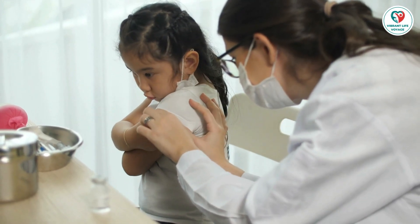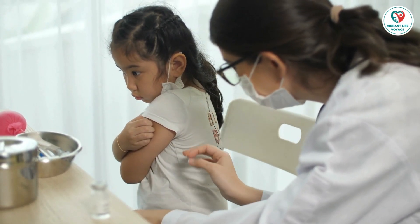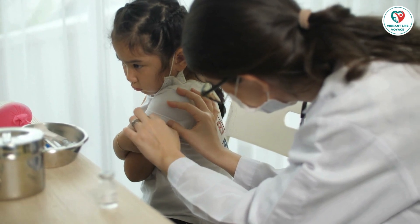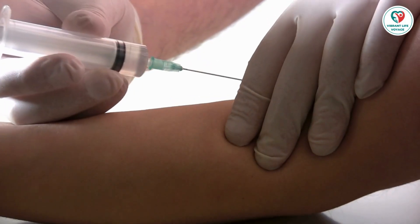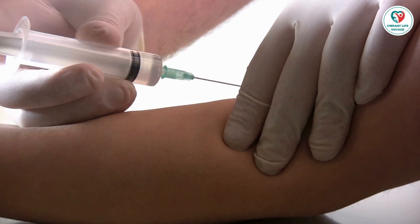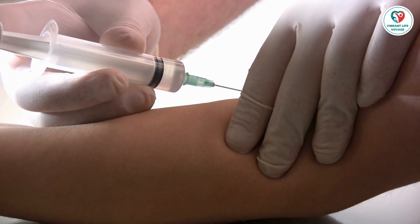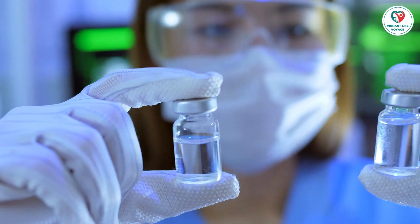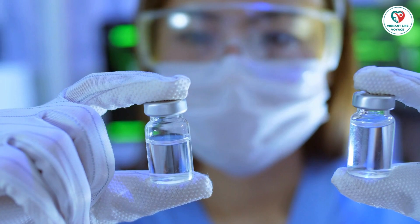Why is my child getting the same vaccine again? Understanding why your child may receive the same vaccine multiple times is crucial. Some vaccines require multiple doses for complete protection, while others need boosters to maintain immunity. Discover the importance of completing the vaccine series and learn about the CDC's catch-up immunization schedule for those who may have missed shots.